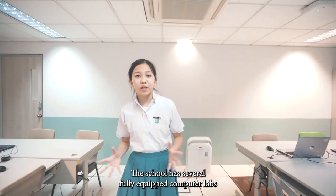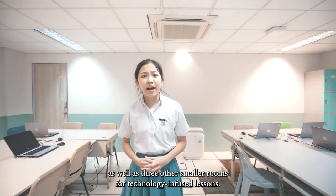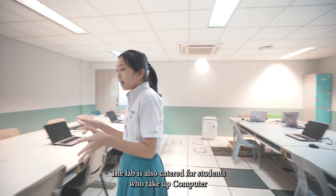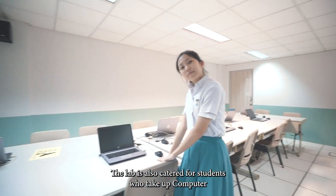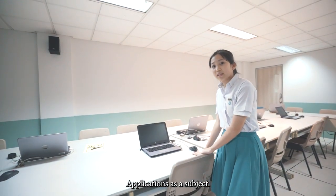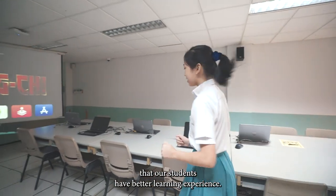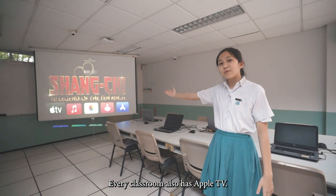The school has several fully equipped computer labs as well as three other smaller rooms for technology-infused lessons. The lab is also catered for students who take up computer applications as a subject. The computers are updated annually to ensure that our students have a better learning experience. Every classroom also has Apple TV.